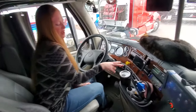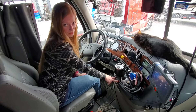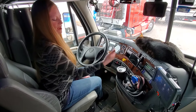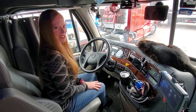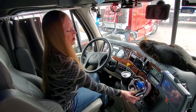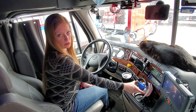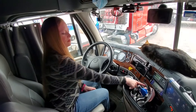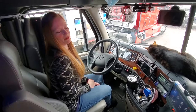Over here on the 2019 Cascadia we have two cup holders, which we usually have a coffee and a water, or energy drinks. We keep our cards up here too, and hand sanitizer. We put in a phone holder and have our Bluetooth headset over here, which is very convenient.